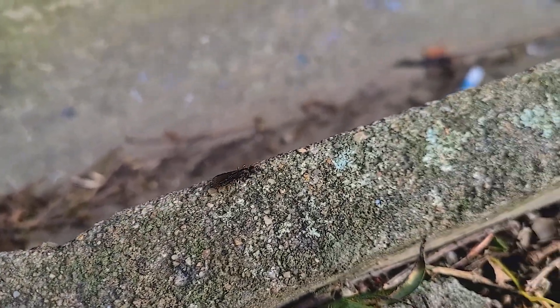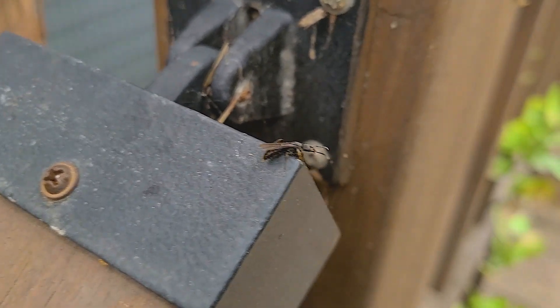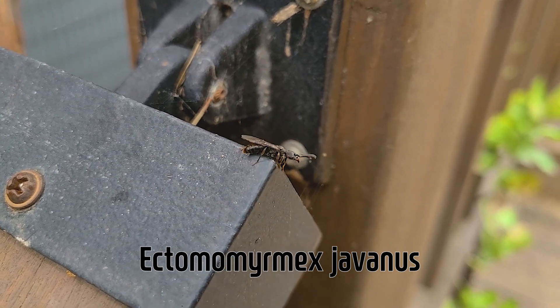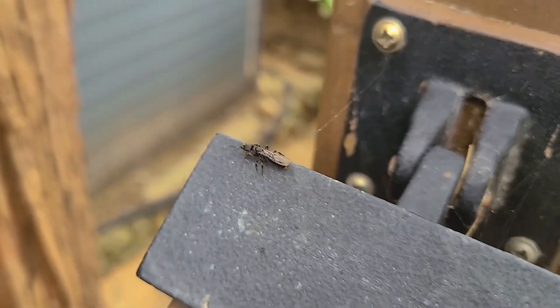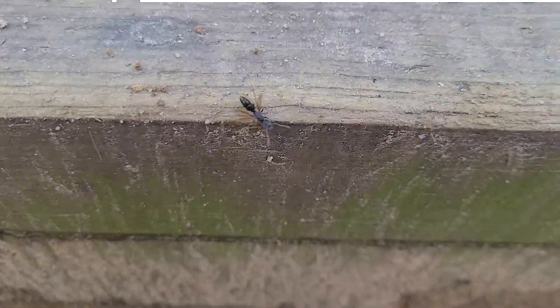Today's video will be about one of the Ponerinae ants, Ectomomyrmex javanus. These ants are well known for their notorious stings. They can actually sting you like a bee does. When an ant discovers a prey or is threatened, it injects venom with its stinger.